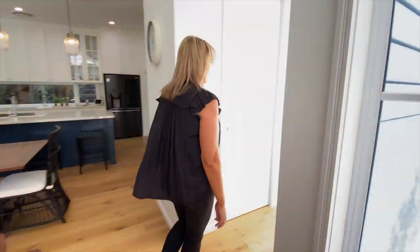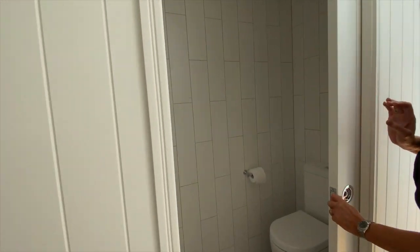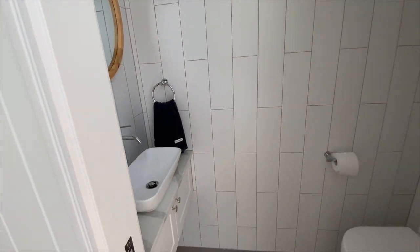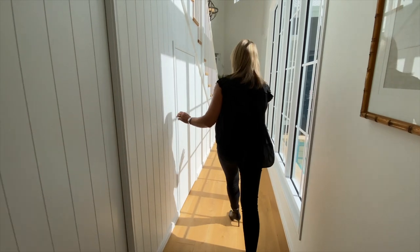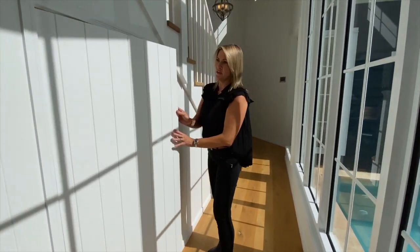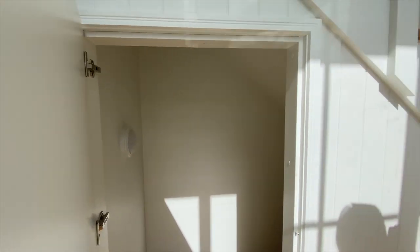Back down the hallway, we have a powder room cleverly tucked in under the stairs. And then there is a nice big storage space under the stairs as well — there's even a light in there so you can access it at night time when it's dark.